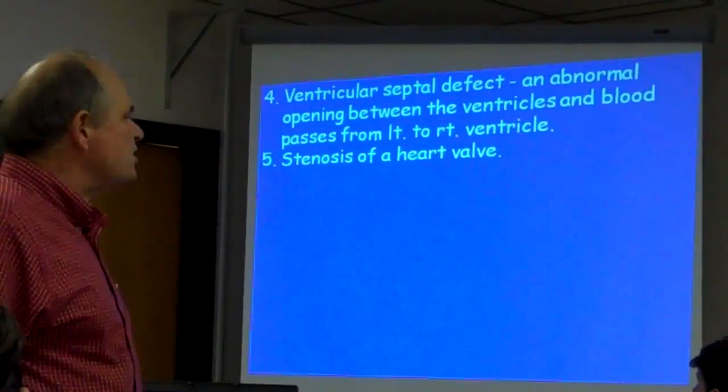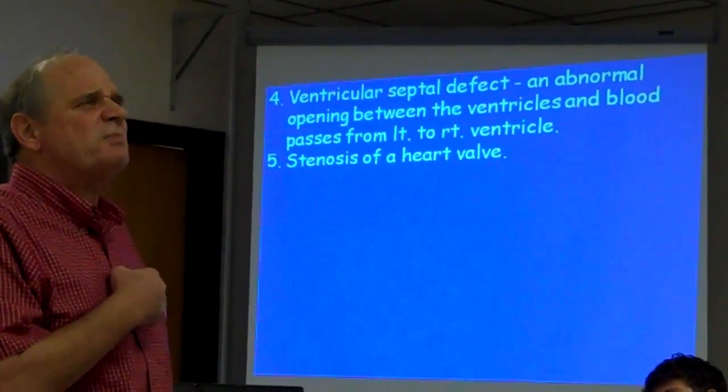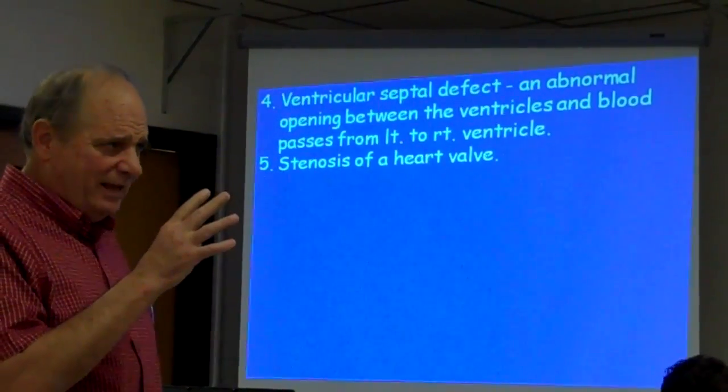A stenosis of a heart valve simply means that a mitral valve or a tricuspid valve is stenosed — it's narrowed, it doesn't function right. That's what stenosis means. That can happen.